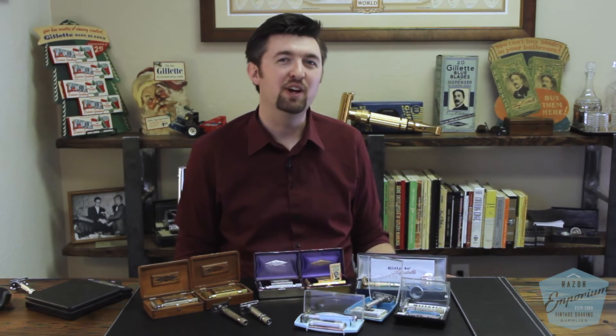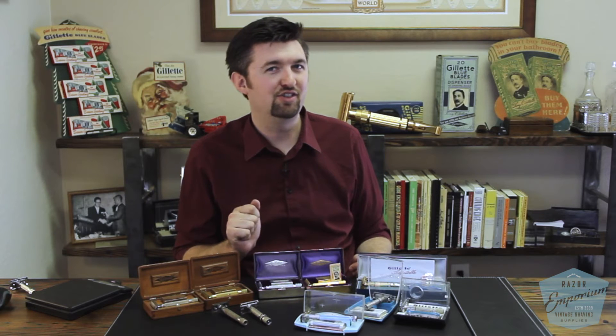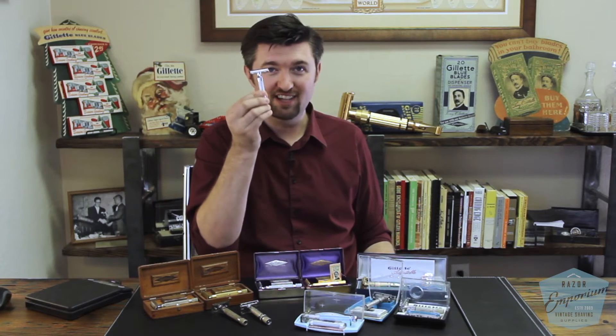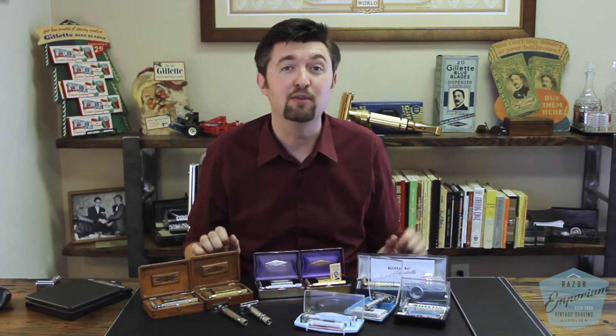Hey everyone, Matt Pisarcik from Razor Emporium. One of the most common questions we get has to do with razor size. I know everyone out there likes to have a big razor — in fact, I think using modern cartridge handles has kind of trained us that razor handles are supposed to be big, as opposed to small and stubby like most of them seem. I wanted to make a video quickly illustrating some of the biggest razors Gillette ever put out.